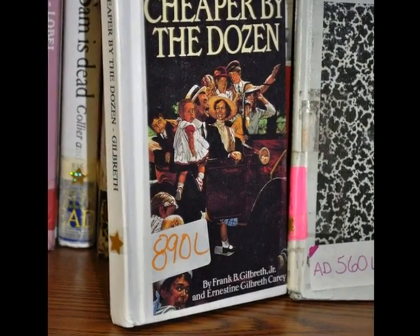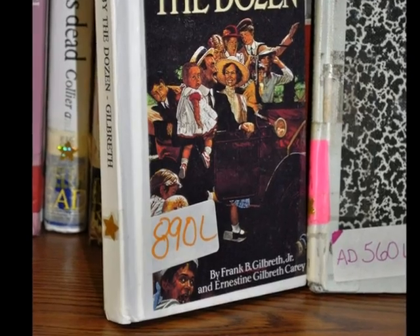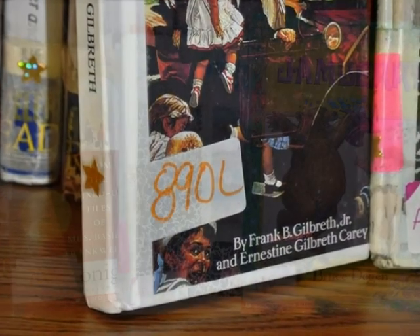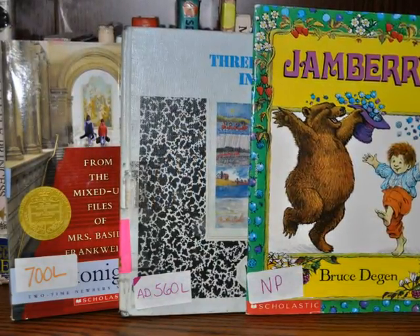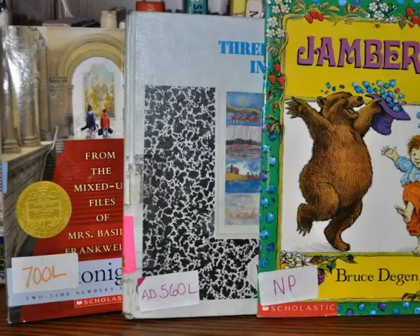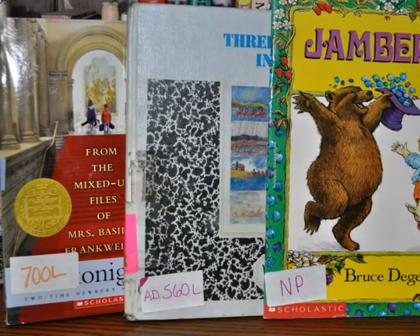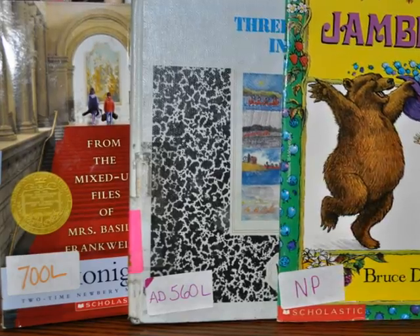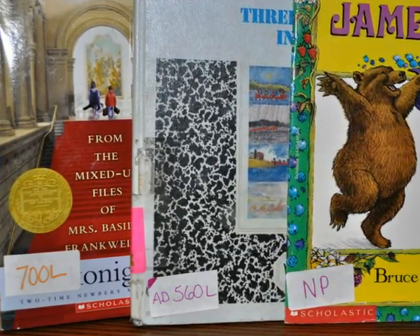The library books are also in the process of being labeled with their lexile numbers. You will find the lexile of the book on the front cover. NP means that that particular book does not have a lexile. You should know your own lexile range so that you can choose books within your appropriate reading ability.